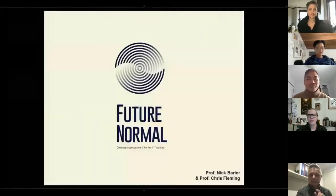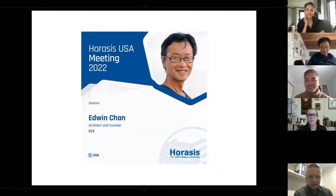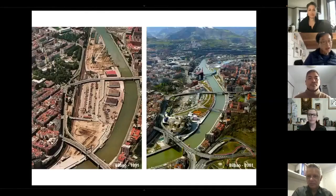Hi everyone, my name is Edwin Chan and I am an architect. We're based in Los Angeles. For a long time I worked for another architect by the name of Frank Gehry, and we worked on a lot of cultural buildings. I probably put in too many images but I figure it's better to have more and we can cut them.